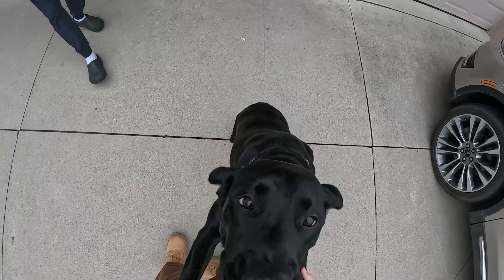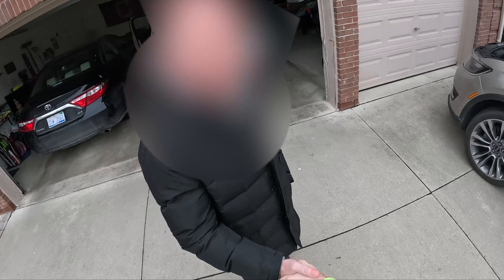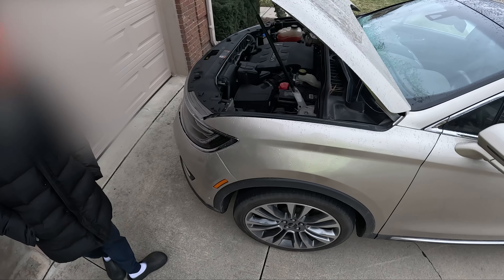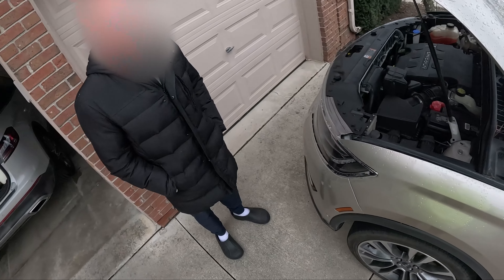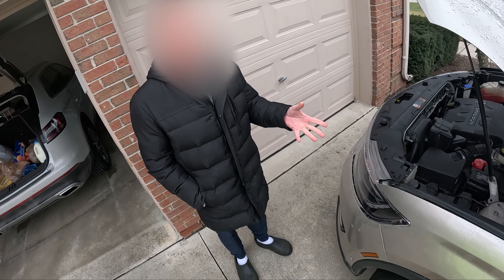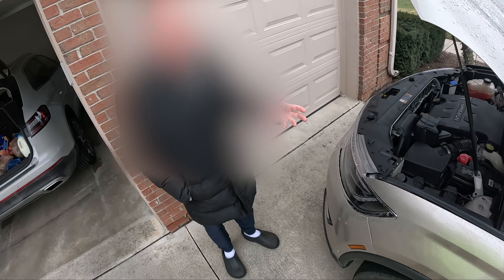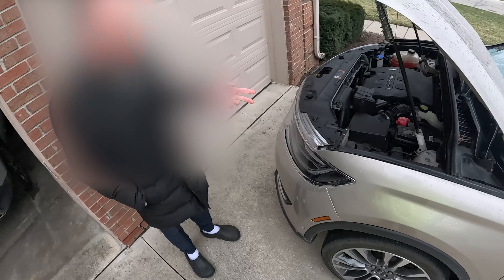Happy New Year. Nice to meet you, Christian. What do we got going on here? So this thing won't crank. About a week ago it wasn't starting. Jumped it, still didn't start. But then I tried it later and it magically started randomly. I took it to AutoZone. They said the battery's fine.